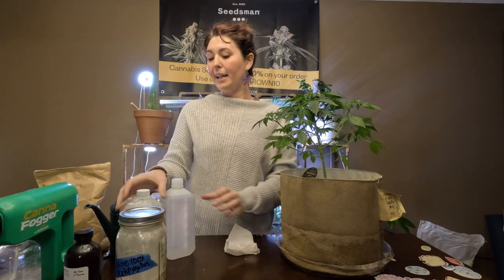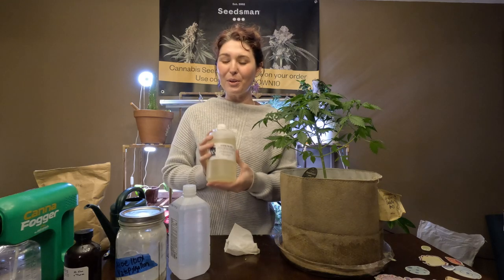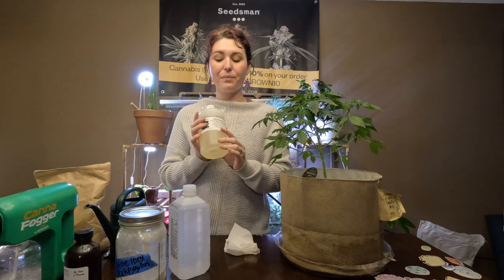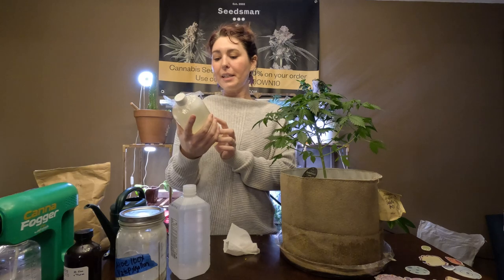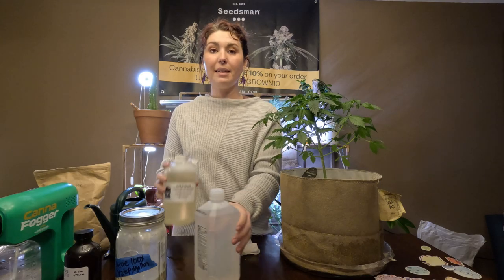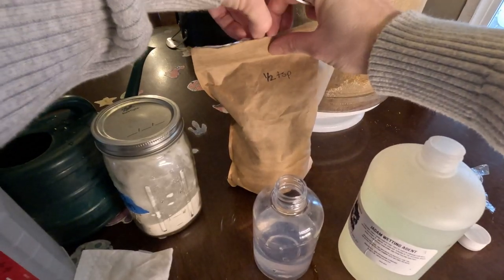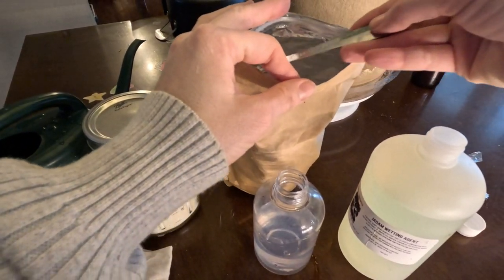I'm going to use a Jadom wetting agent sent by a friend and Patreon supporter — an awesome guy who does all things Jadom and KNF. The ingredients are potassium hydroxide, canola oil, and distilled water. I've mixed this at a one-to-1000 ratio. Then I added some potassium silicate — that silica for strengthening cell walls — and a little bit of aloe.